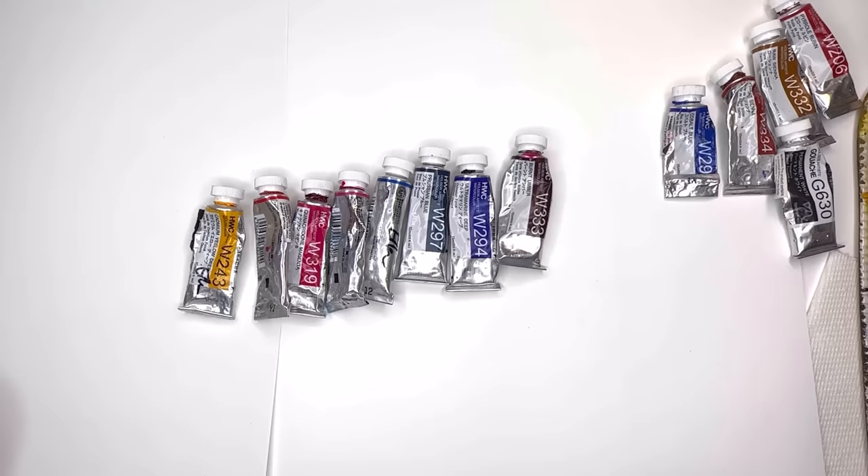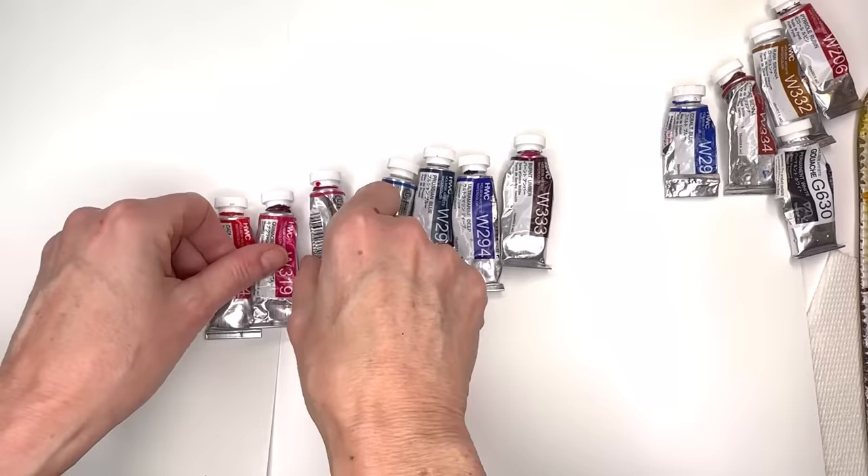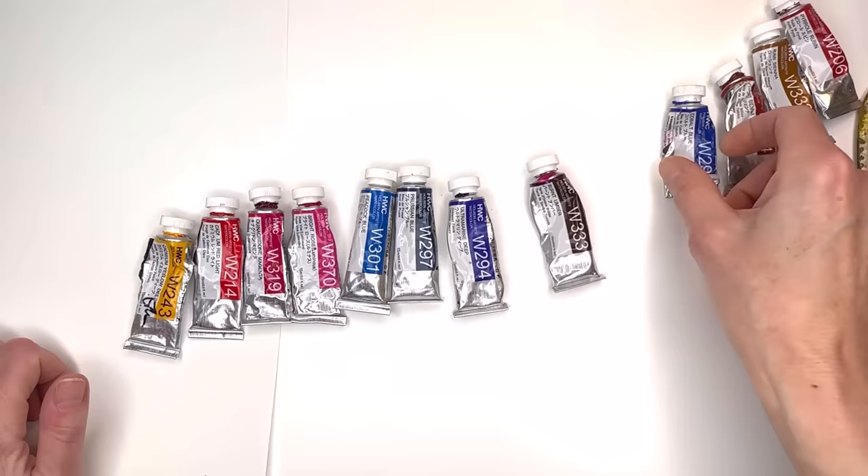Let's start with paint. We're going to start with Holbein — I love Holbein for the vibrancy of color. The main colors that I use are Cadmium Yellow Deep, Cadmium Red Light, Quinacridone Magenta, Peacock Blue, Prussian Blue, and Ultramarine Deep.